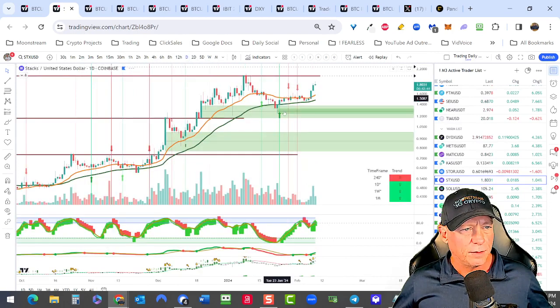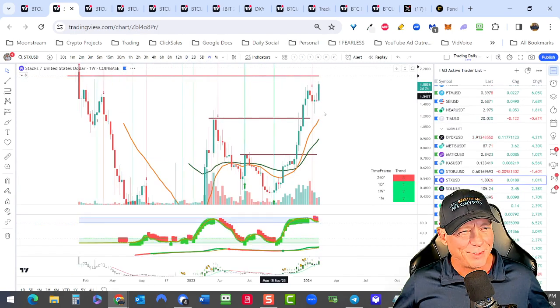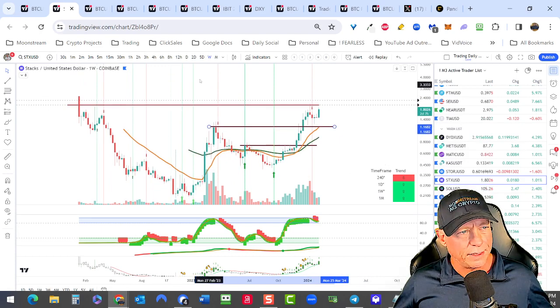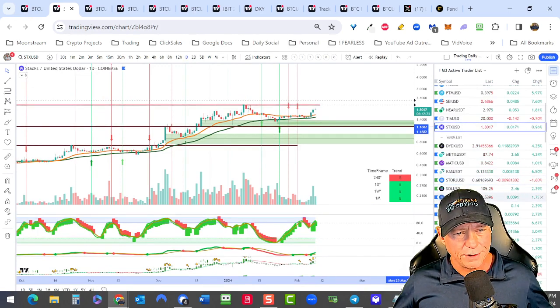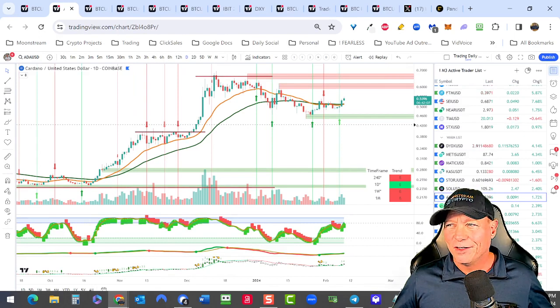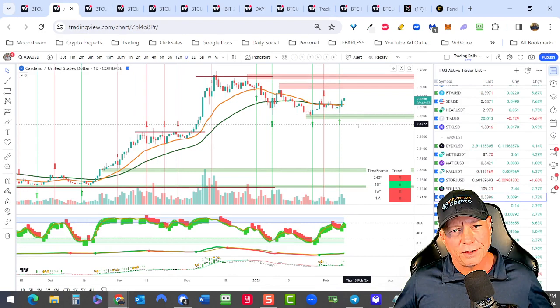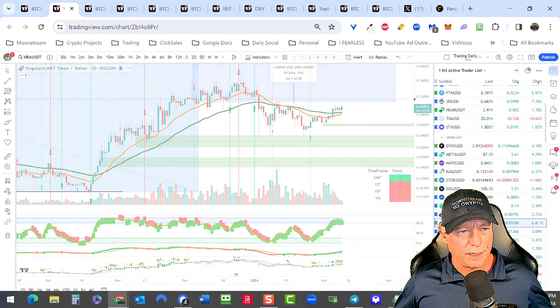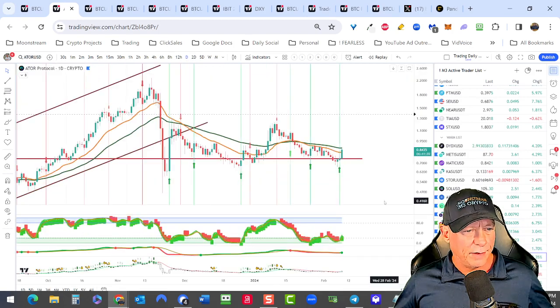Stacks is getting ahead of itself and far from the EMAs, but it's in a nice support-resistance zone. On the weekly, if it pulls back it would be buying around $1.20. Cardano is starting to turn up — this might be a good place to start building a position. It went to $3 in the last bull market, so from here that's about a 6X. It's a slow-moving battleship though — I think they're losing the favor of the whales and the big money. Ator — we did very well with it catching that run in September-October. It's gone sideways in a consolidation pattern but we have ERI, TSI, Signal turning green. It's on crypto.com, MEXC, and Uniswap. It could be a 4X back into the channel — get some Ator in your bags.